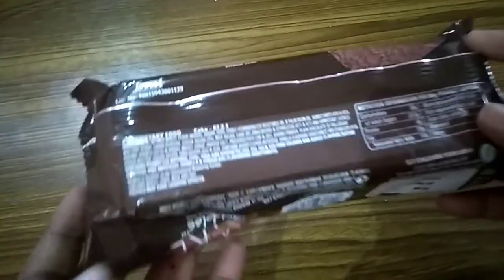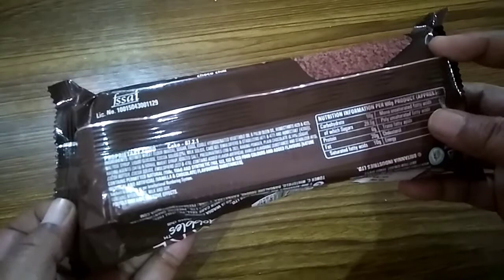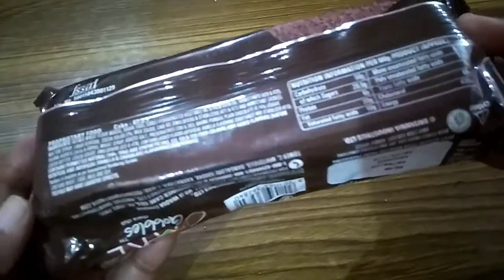Nature identical and artificial vanilla and chocolate flavoring substance. They write here in very small letters, so it is difficult to read. Though I can't easily read it, I did read it. They write it as may-based.